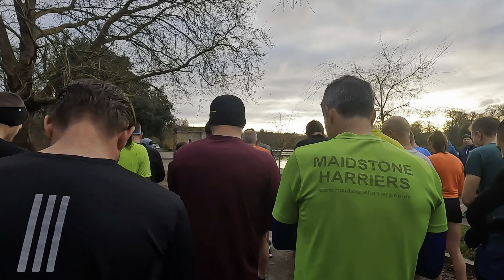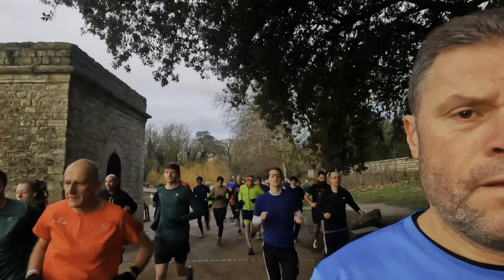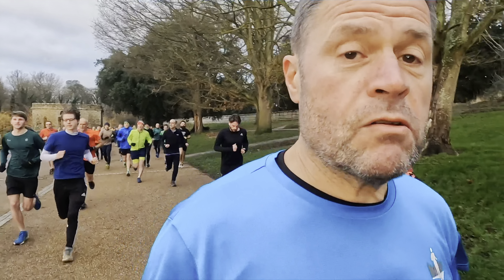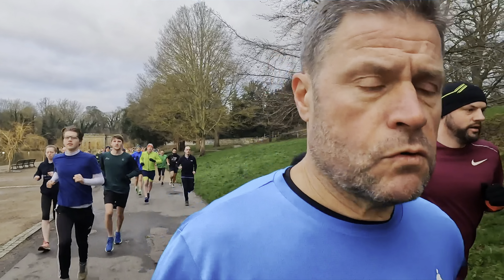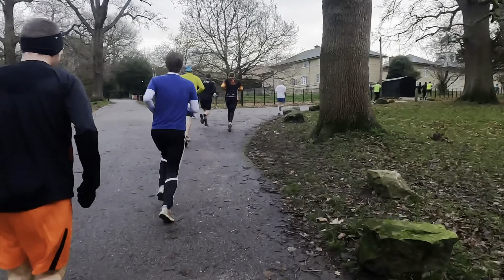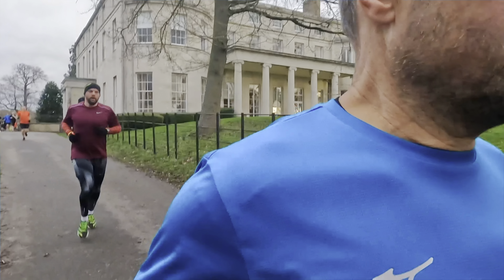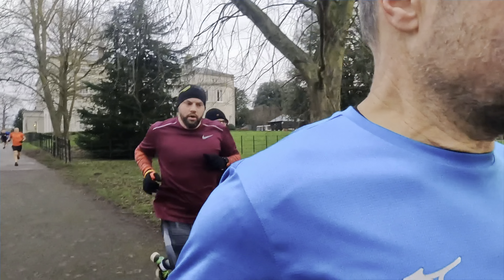Here we go! So we've got to run past the house four times apparently — two laps past the house four times. I'm sure I'll work it out. First time past the house. So we've got two loops, full time, and then back down to where we started.